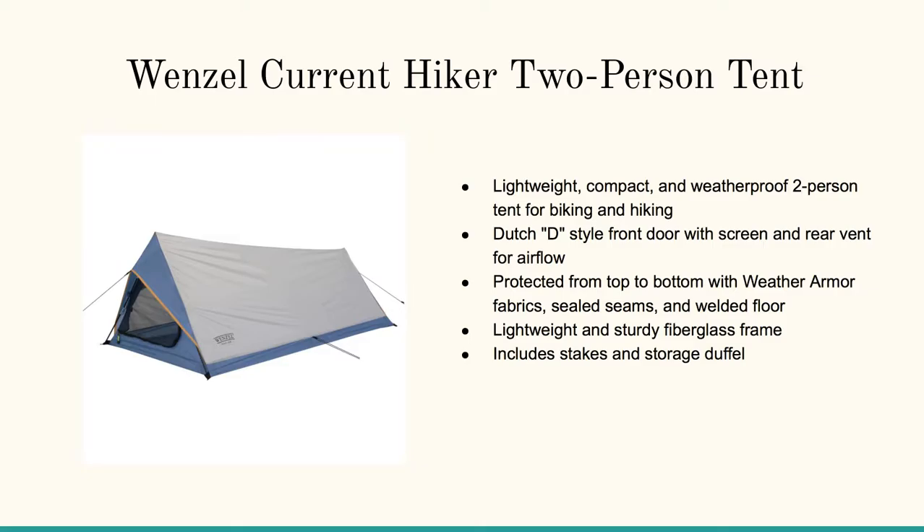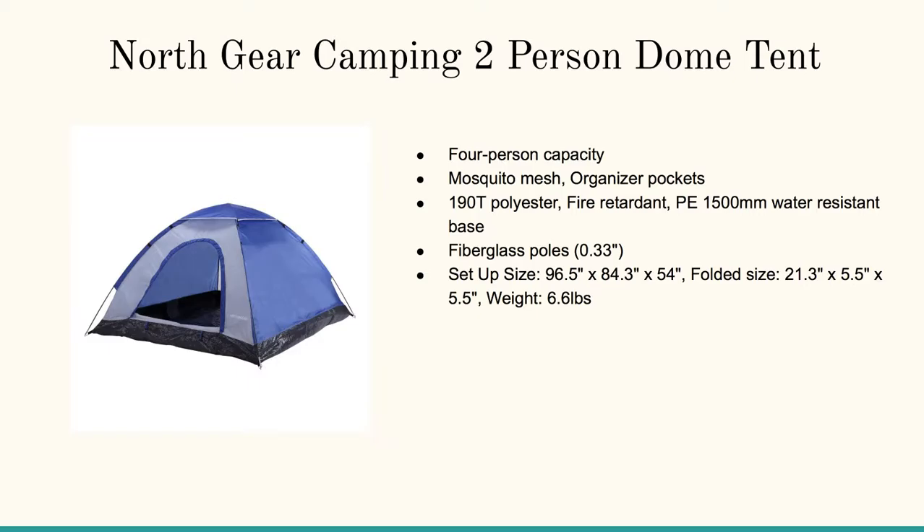Here's the Wenzel Current Hiker two-person tent — this is when you're on the trail. This thing's quick to pick up and it really sheds the water, so you've got to love it for that. It's got the super-protected top-to-bottom weather armor fabric, sealed seams and welded door — you don't have to worry about stuff coming through.